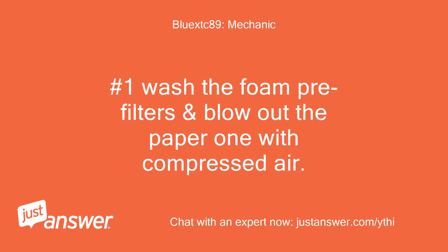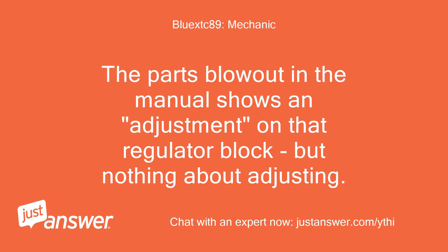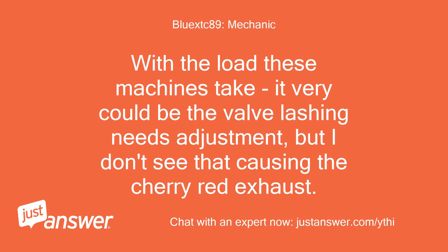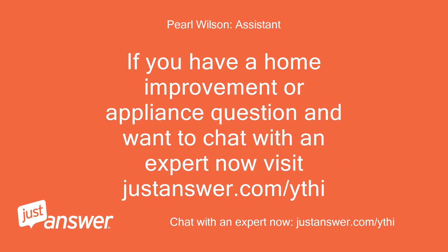Wash the foam pre-filters and blow out the paper one with compressed air. Check the oil level. Keep looking for the fuel adjustment. The parts blowout in the manual shows an adjustment on that regulator block, but nothing about adjusting. It states in the manual of the Loreider that the fuel flow is factory set and not adjustable. With the load these machines take, it very well could be the valve lashing needs adjustment, but I don't see that causing the cherry red exhaust. May just have to bite the bullet and have it into the factory with the proprietary regulator.